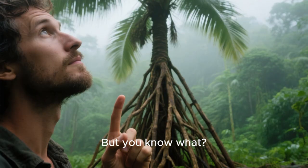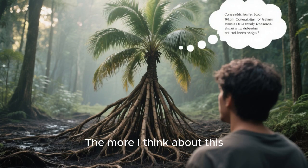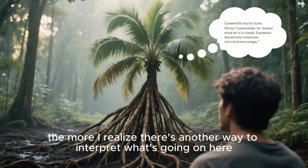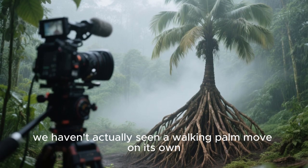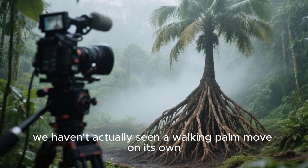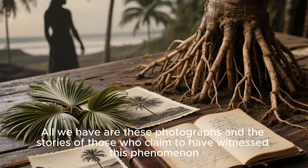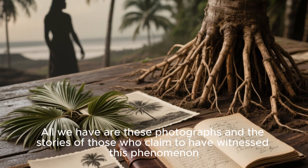But the more I think about this, the more I realize there's another way to interpret what's going on here. We haven't actually seen a walking palm move on its own. All we have are photographs and the stories of those who claim to have witnessed this phenomenon.